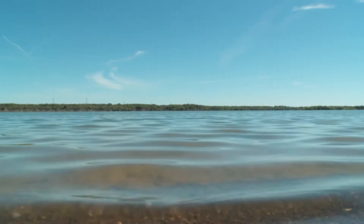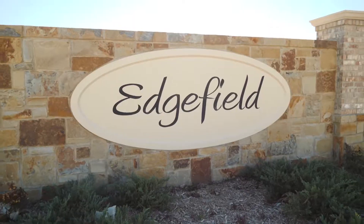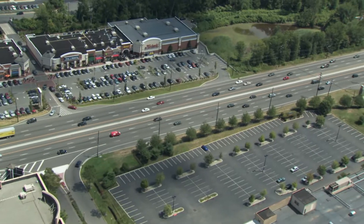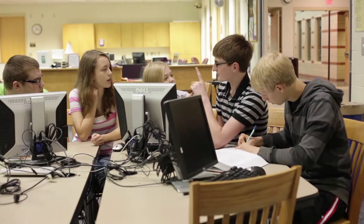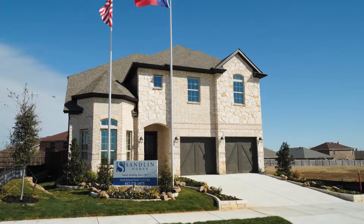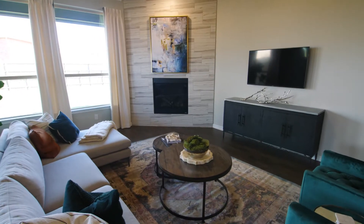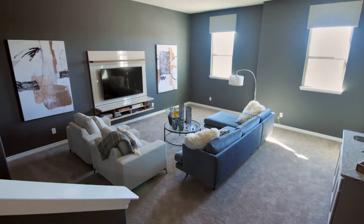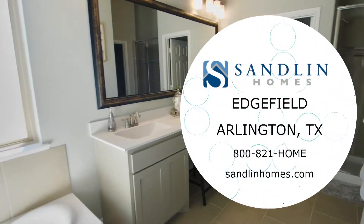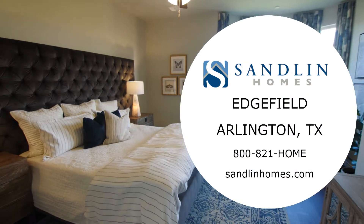Located a short drive from Joe Pool Lake in southeast Arlington, Sandlin Homes at Edgefield is a community with easy access to 360, 287, and I-20. Students in Edgefield will attend schools in Mansfield ISD. Sandlin Homes at Edgefield is offering 55 distinctive single-family homes with eight unique floor plans. No matter the size of home you are looking for, you can find a home design that reflects your personal taste and style. Visit Sandlin Homes at Edgefield today.